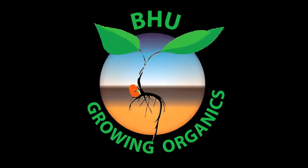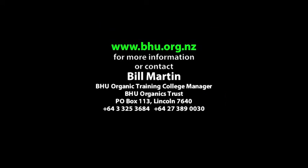The Organic Training College has an open door policy, where they welcome enquiries from both organic and conventional farmers.